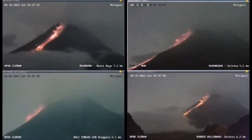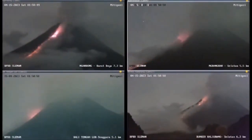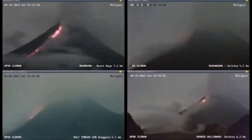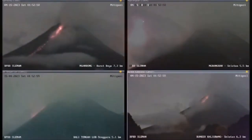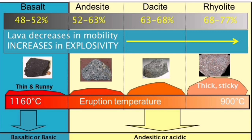It's felsic lava erupting here, meaning there's a lot of silica in it. The silica content is high, so it doesn't flow like normal lava like in Hawaii or Iceland — it crumbles in the downhill movement. As you can see here, I have marked that basalt has the lowest content of silica, and rhyolite or dacite have the highest ones.